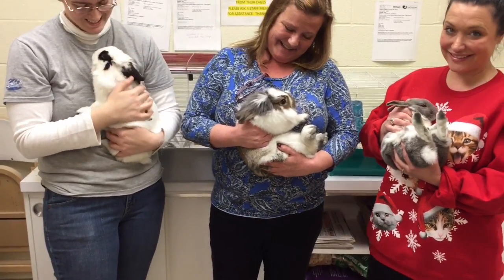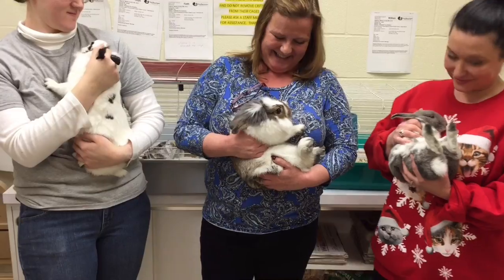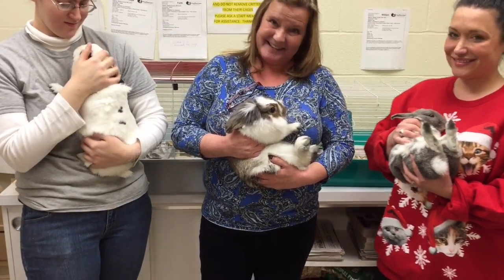Look how cute they are. They want to be under your Christmas tree — they told me. I was hanging out with them, and that's what they said. So come down to the Animal Rescue League, and we'll see you soon. Thanks, guys.